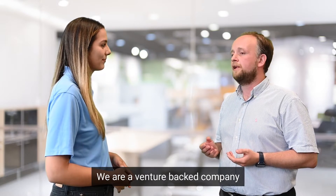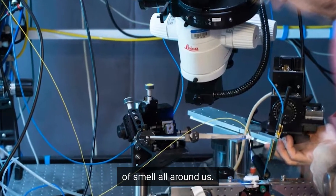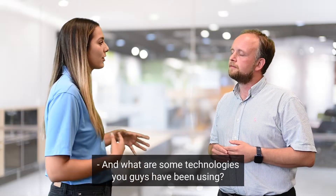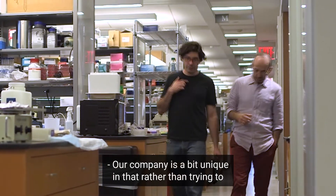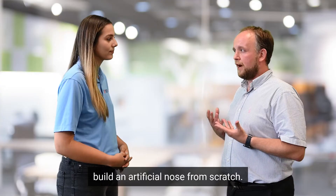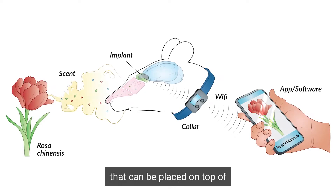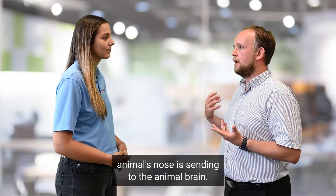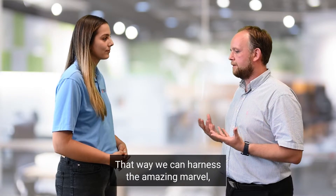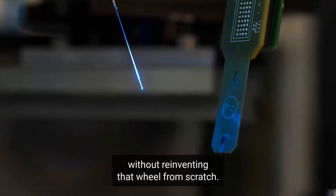We are a venture-backed company with the mission to digitize the invisible world of smell all around us. Our company is a bit unique in that rather than trying to build an artificial nose from scratch, we are developing a minimally invasive neural implant that can be placed on top of the olfactory bulb of an animal, and that way listen in to the information that the animal's nose is sending to the animal's brain. That way we can harness the amazing evolutionary marvel of animal olfaction without reinventing it from scratch.